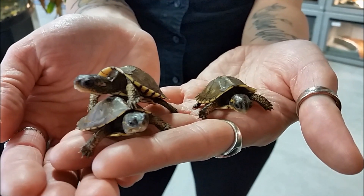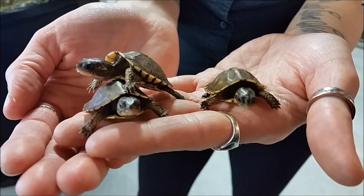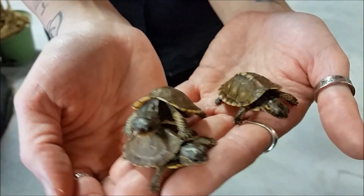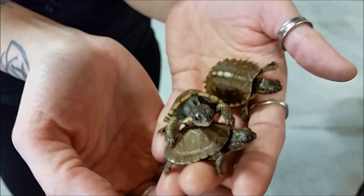These guys are currently feeding on small mealworms, waxworms, small roaches, and crickets. Also dark greens — collard, mustard, romaine — you know, the normal ones.